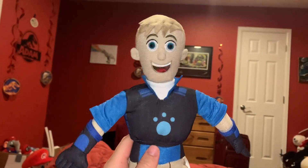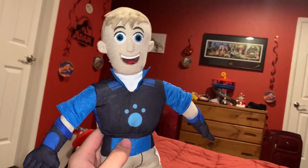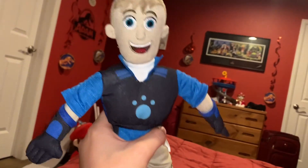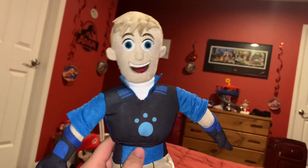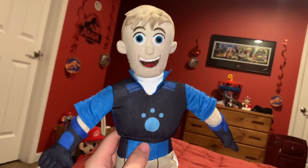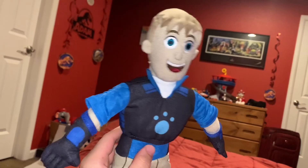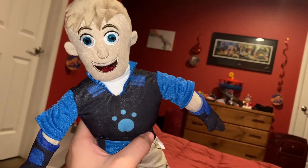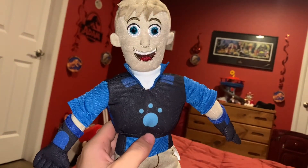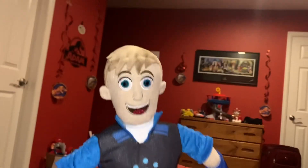Now we move on to Martin. Martin is actually the more goofy of the Kratt brothers. He has a tendency to name animals, mainly baby animals. He is not organized whatsoever, and he somewhat often loses his stuff.